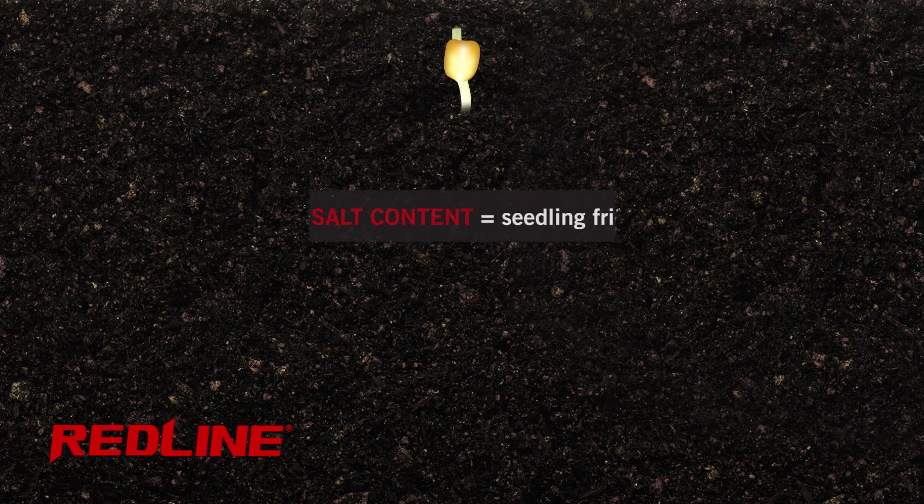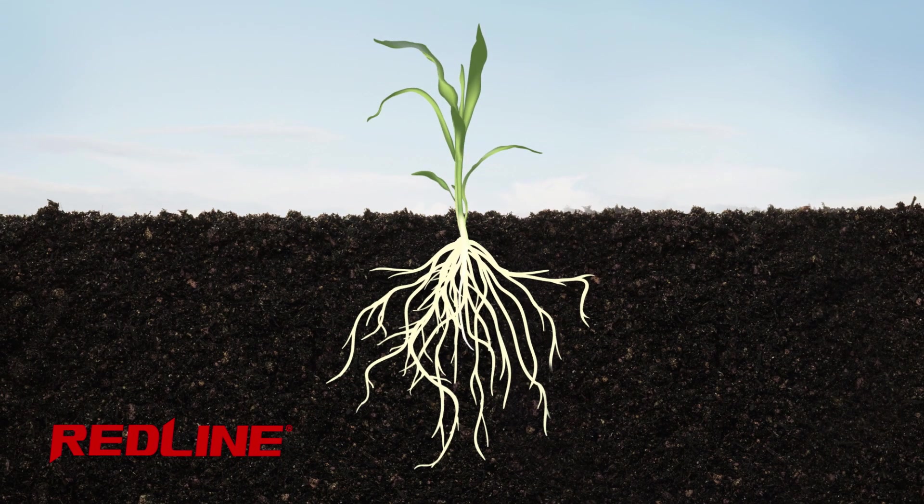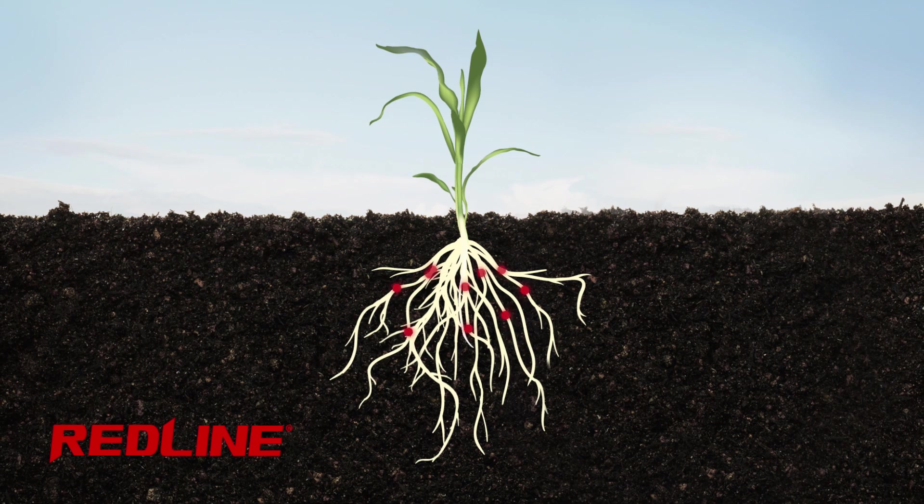The low salt content makes it ideal for reducing seedling injury. Micronutrients remain soluble for uptake to the growing plant through bonding changes created by the same unique chelating agent found in Soy Green.